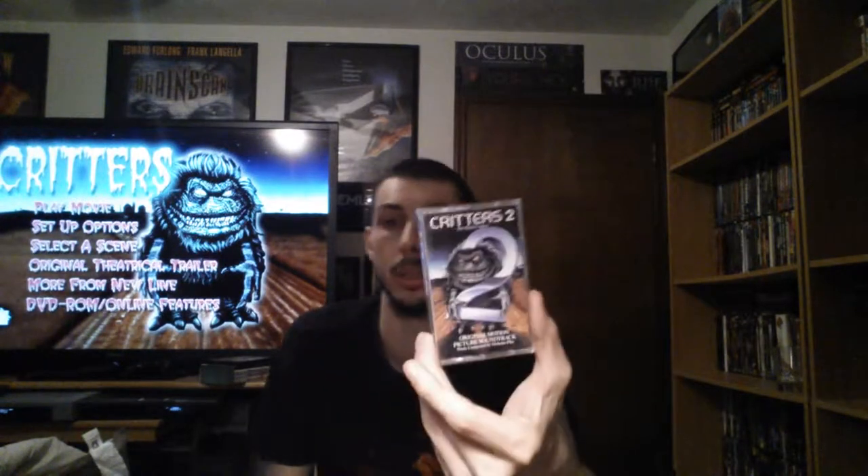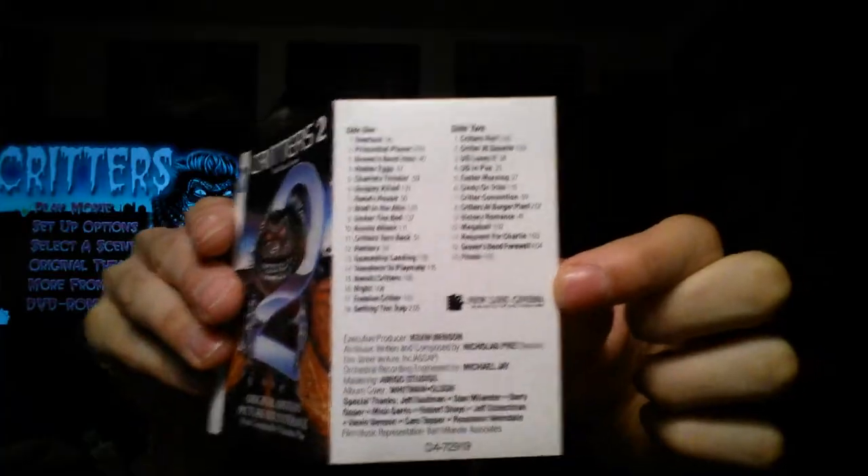My next item is the Critters 2 soundtrack on cassette tape. This finishes off my soundtrack collection — I now have every official US release for the first and second movie. There was none for three or four, so this finishes it. I now have the cassette soundtrack for one and two, the CD for one and two, and the vinyl record for one and two. Let's open this up: here's the front, the back, and the side. On the inside, the only thing we have is just a track listing — that is it. There's nothing special about the insert of this one. I wish there was, but there's not.